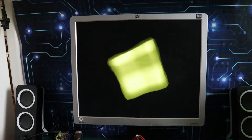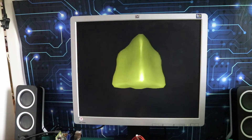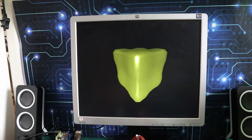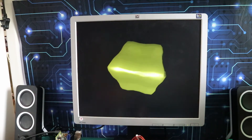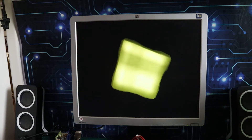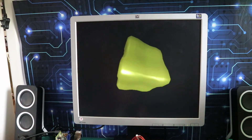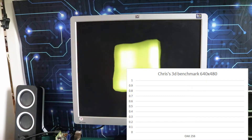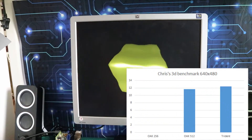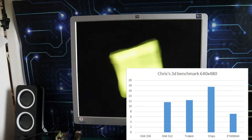Now we're running the more demanding version of Chris's 3D Bench at 640 by 480. The very first issue was that the Oak at 256k simply would not run this at all — it turned out to be VESA drivers. Only one of these cards has a VESA-compliant BIOS out of the box — I think the ET4000, and possibly the Trident. The rest had to load extensions manually, and even with extensions loaded, that 256k card wouldn't entertain this benchmark — probably because 256k just wasn't enough memory to let it do anything at that resolution.